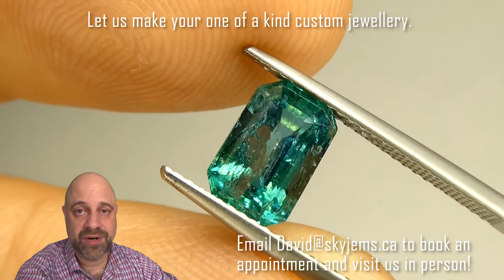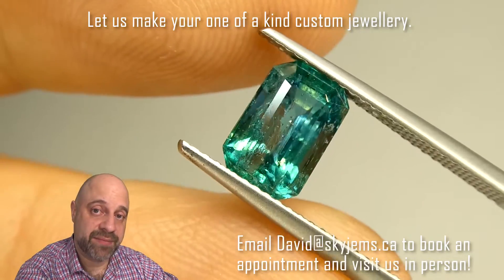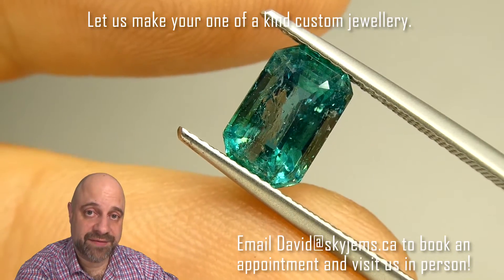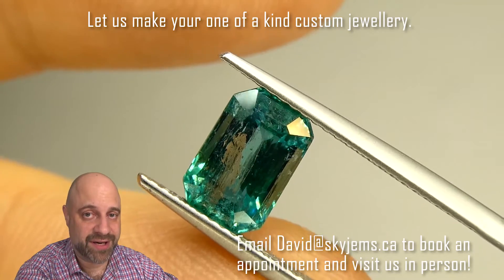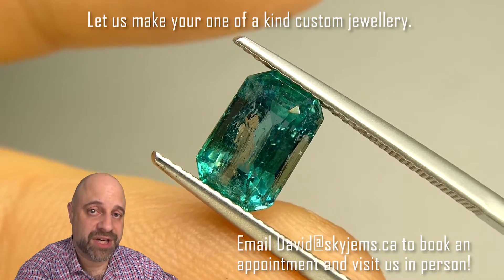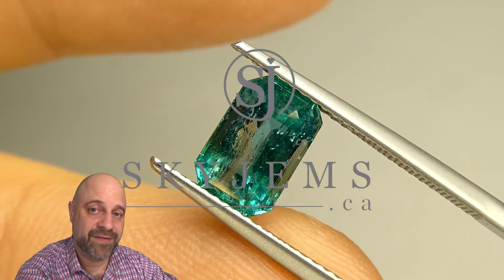Also, if you want to come in and get a close and personal look at this gem in person at our office, I'd love to have you in. Please reach out to book an appointment as we do not accept walk-in customers. Thank you so much for watching. Have yourself a great day, and don't forget to tell your friends about skygems.ca. Bye for now.